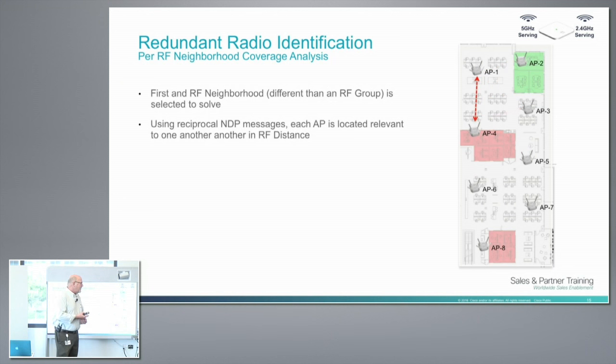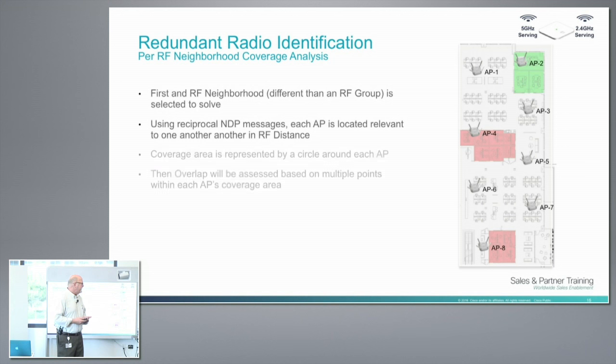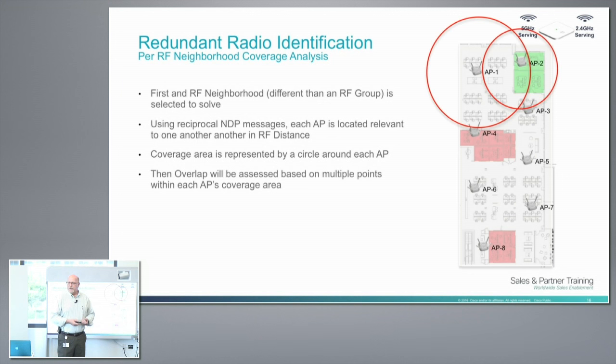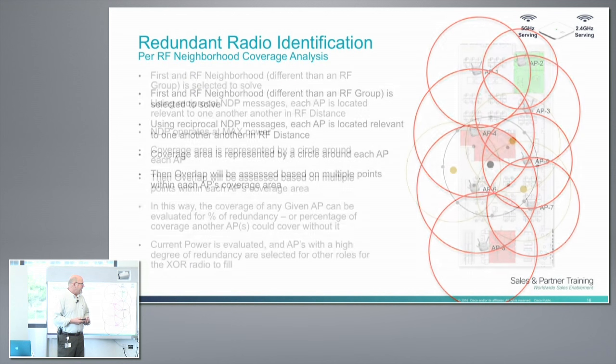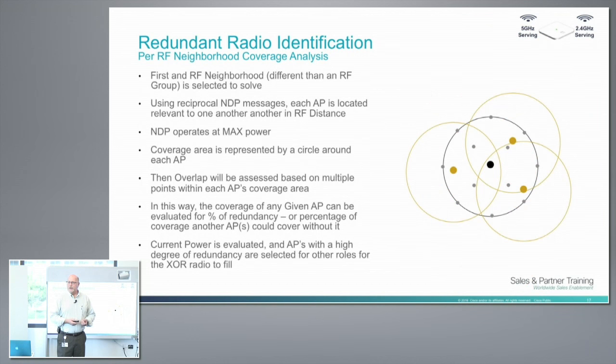Cisco's neighbor discovery protocol: every single AP sends neighbor messages out as a broadcast — Cisco APs only. So I have the RF distance of every AP versus every other AP, centralized on the controller. I can actually analyze all the NDP messages and build an X and Y coordinate for the APs, then plot the coverage around them given their current power level. Once I've done that, we can do a multipoint analysis of each AP cell. That's how we develop the coverage overlap factor — it starts with the NDP messaging.